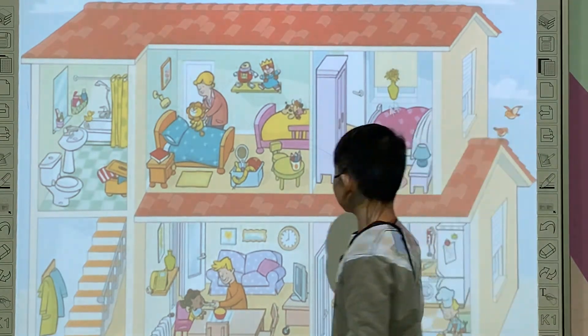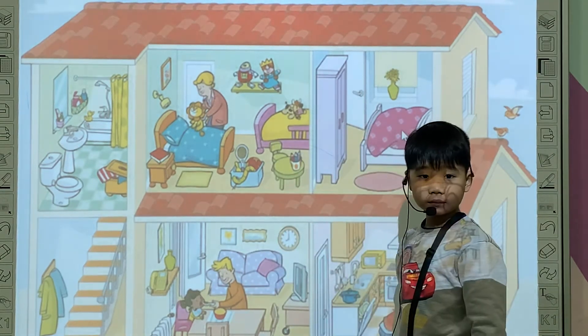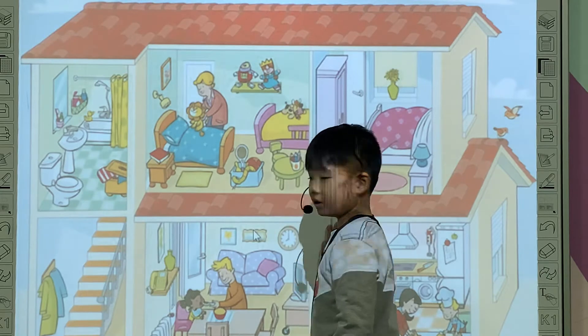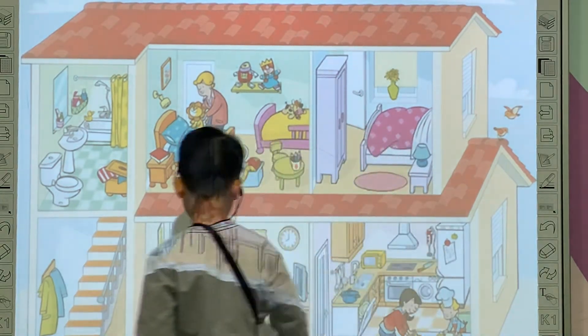All right. And what is this? What is this? It's a bed. Yes, it's a bed, right? And look at this. What are they? They are pictures. Where are they? They are pictures on the wall. Good job.